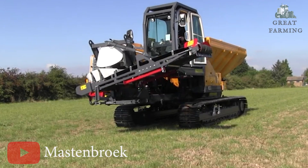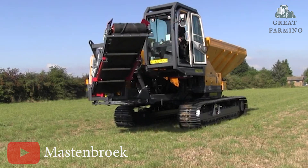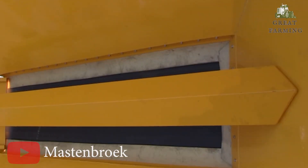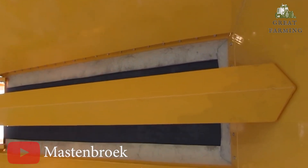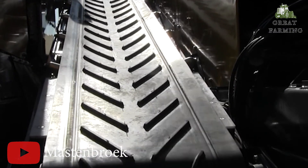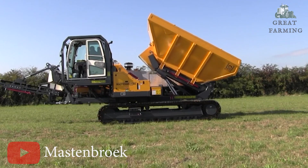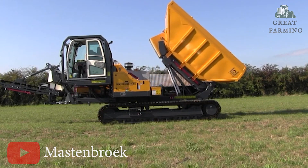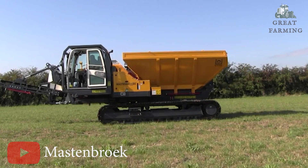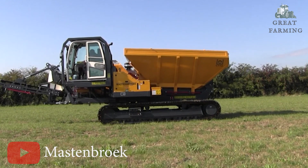Moving on to the Maston Broek CT-12, the ultimate multitasking roller truck. With its low ground pressure, suspended and oscillating undercarriage, it grooves and moves without disturbing the crops. The CT-12 features a Volvo EU Stage 5 engine with an impressive 188 kilowatts, with other compliant engines also available. Tram-line-friendly tracks keep crops looking fabulous, ensuring minimal damage while it does its thing.